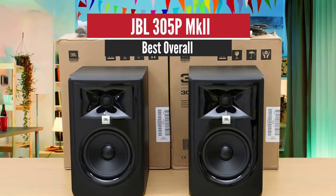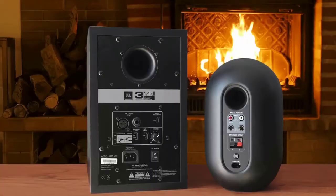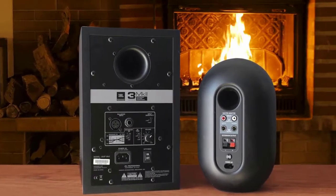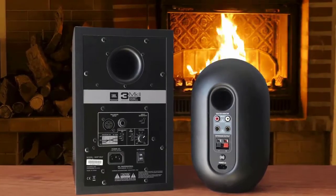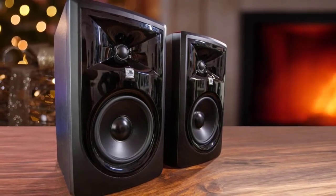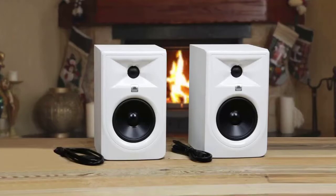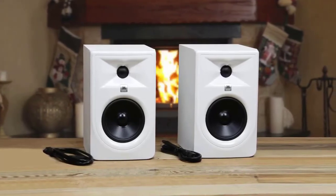Number 1: JBL 305P Mark II – Best Overall. JBL has been a pioneer in sound engineering. Founded in 1946, it's been one of the companies that raised the standards in acoustics. The company is well known for its speakers, headphones, headsets, and related accessories. As JBL yearly innovates to provide better options for recorders, musicians, sound engineers, producers, and audiophiles, it's introduced the JBL 305P Mark II.